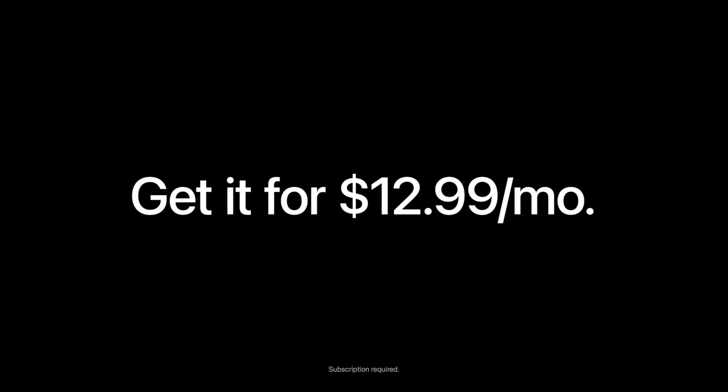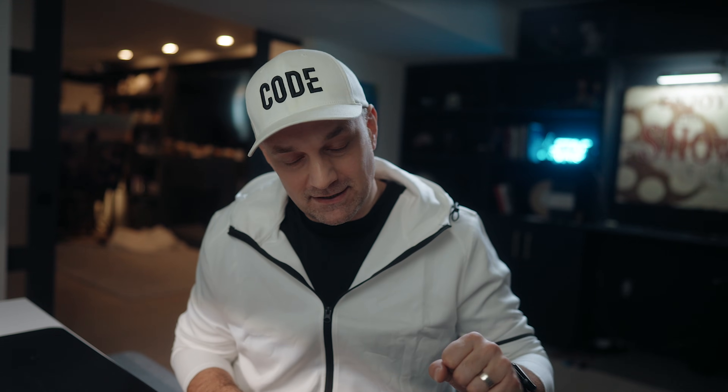Final Cut Pro is officially a subscription and the internet is losing its mind, calling it the Adobefication of Apple. But after 15 years of free updates, I'm about to say something that's going to get me cancelled in the Final Cut community. This is the best thing that happened to Final Cut Pro since the move to X. And if we want the software to actually survive the next decade, we need to start paying for it. Here's why Creator Studio is actually a win for legacy users and why I am happily opening my wallet.